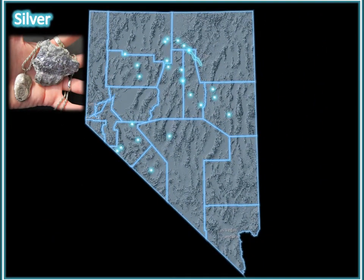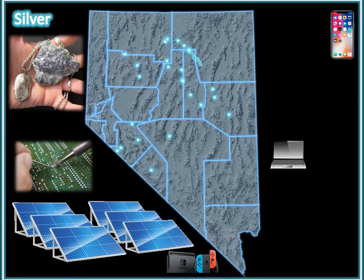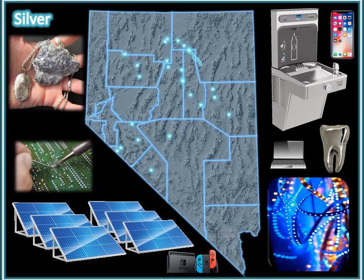Silver. Nevada is the Silver State. Silver is also used in electronic devices as soldering material. It is the reflective coating used to make solar panels. Due to its antibacterial qualities, it is used in water filtration and dentistry. Silver is also used to make the plates found in LED lights.